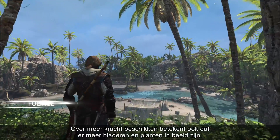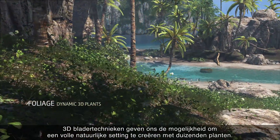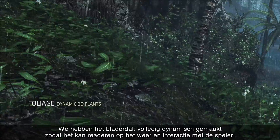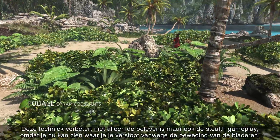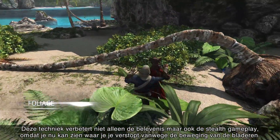Having more power also means having much more foliage and vegetation on screen. 3D foliage tech allows us to create rich natural settings with thousands of plants. We made the foliage fully dynamic so that it accurately reacts to the weather and the player interaction. This tech not only improves immersion, but also the stealth gameplay, as you can now see where you are hiding simply from the movement of the leaves.